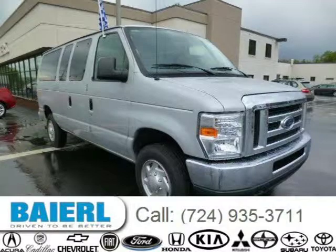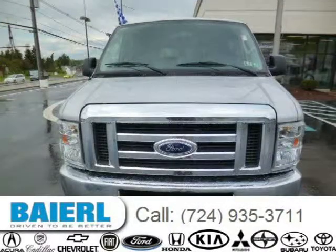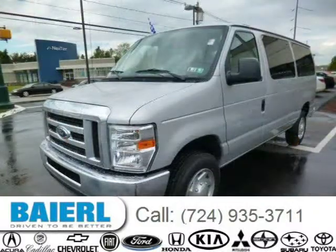This 2010 Ford E350 Super Duty is located in Wexford, Pennsylvania and has 38,498 miles on it. This Ford E350 Super Duty has a beautiful medium graphite exterior paint color which is complemented by a grey interior color.